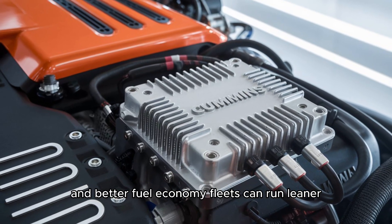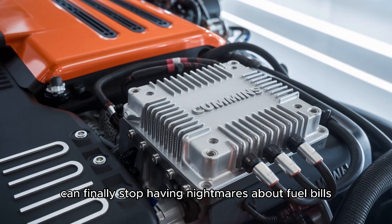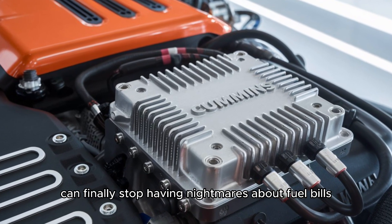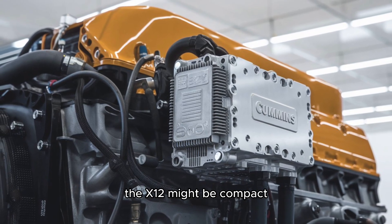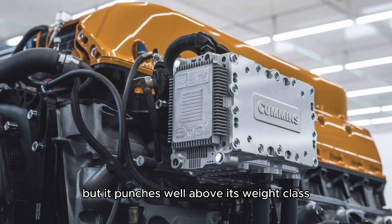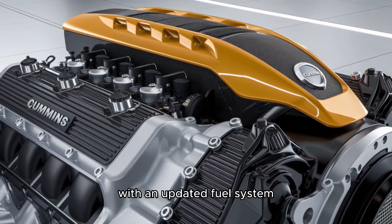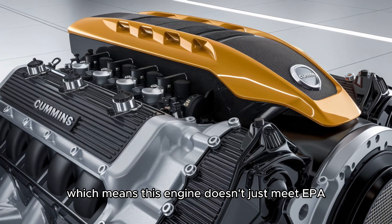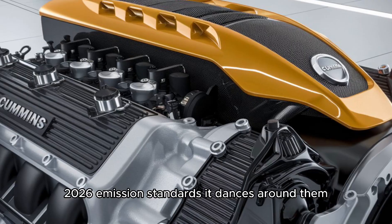Fleets can run leaner, drivers can cover more distance between fill-ups, and owners can finally stop having nightmares about fuel bills. And don't be fooled by the lower displacement — the X12 might be compact, but it punches well above its weight class. Cummins integrated advanced combustion technology with an updated fuel system, which means this engine doesn't just meet EPA 2026 emission standards, it dances around them.